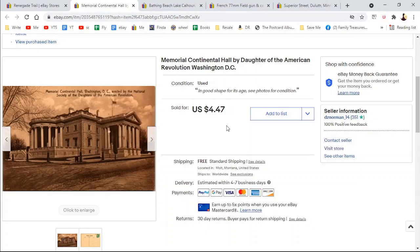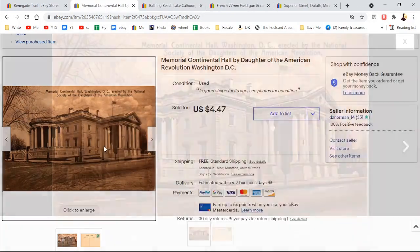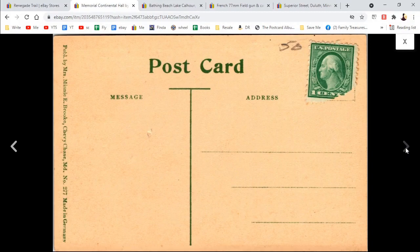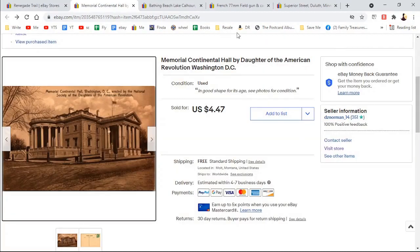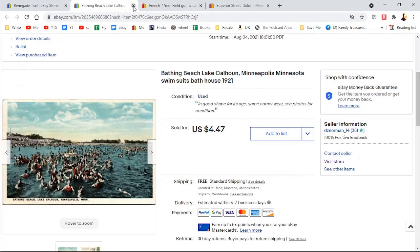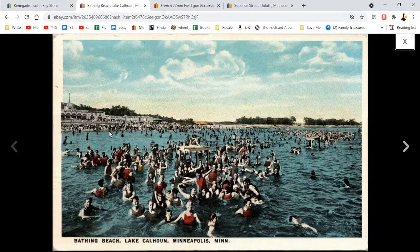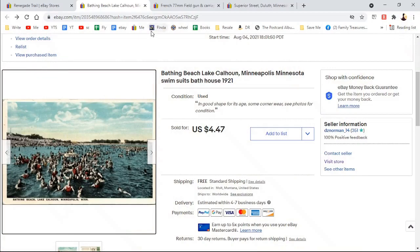Here is a Memorial Continental Hall, Daughters of the American Revolution in D.C. There are so many cards for D.C. places, but this was older so I put it up for my standard price of $4.47. Here is Minnesota again — Lake Calhoun. I lived in Minnesota for quite a few decades and never swam in it. I made a comment that whoever colorized this postcard really liked the color red. It was posted in 1921.